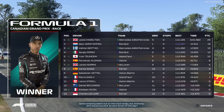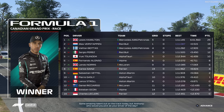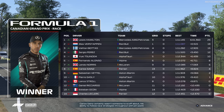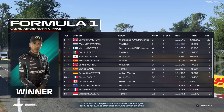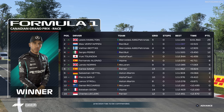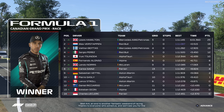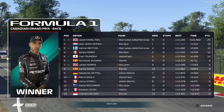Some amazing talent out on the track today, but Anthony, who would you pick as your driver of the day? Carlos Sainz certainly wasn't someone to scoff about — his ability to follow race strategies throughout with pinpoint precision has to be commended. An end to another fantastic weekend of racing. Thanks to everyone who joined us, and we'll see you for the next one.